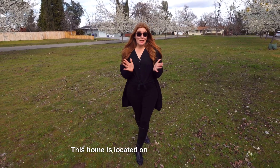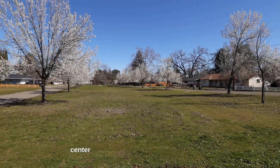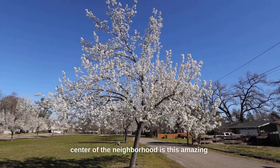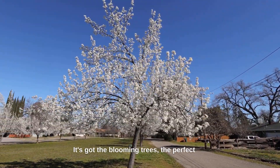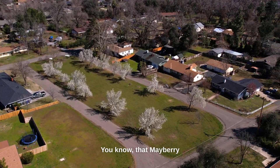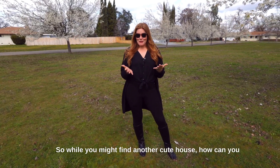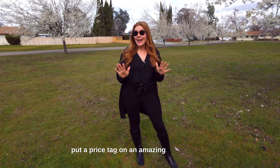This home is located on Center Waverly, and it's called that because right across the street in the center of the neighborhood is this amazing field. It's got the blooming trees — the perfect place to come get the wiggles out with all the neighbors. You know that Mayberry feel. So while you might find another cute house, how can you put a price tag on an amazing location like this?